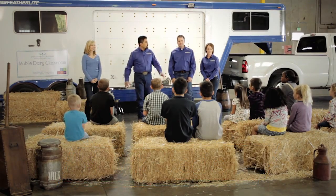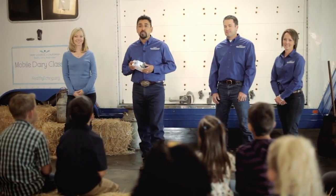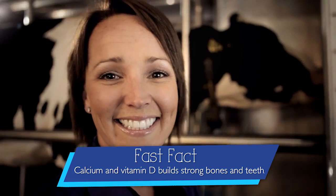Leche. My name is Efren and I'm here with Brandon, Kim, and Tracy. We're your Mobile Dairy Classroom instructors. Together we'll explore these questions as we learn about cows and how they produce healthy, delicious milk and dairy foods for you and your family.